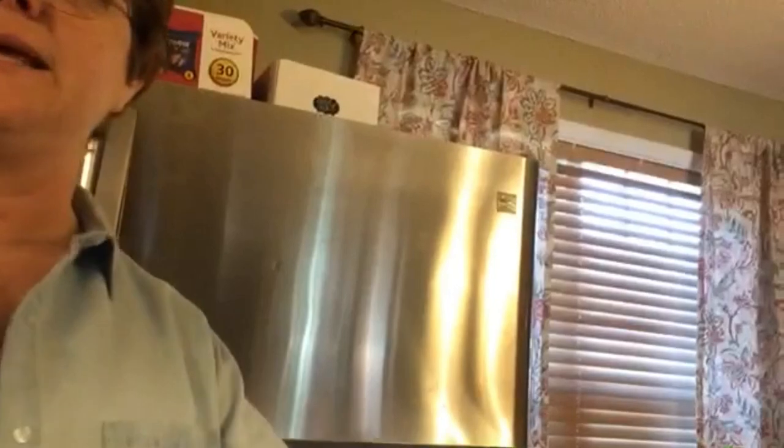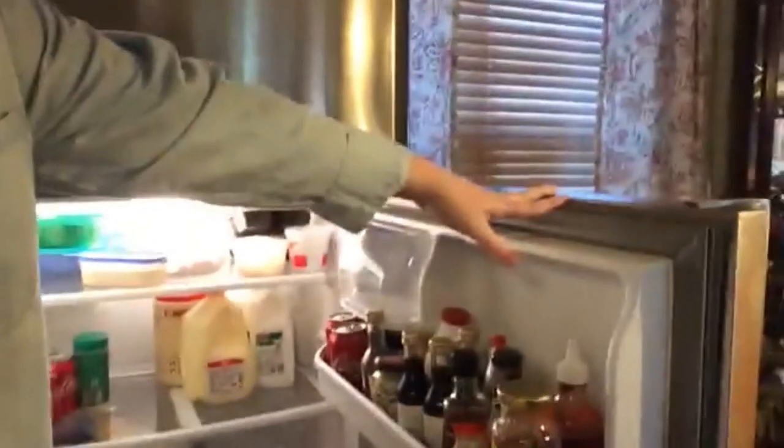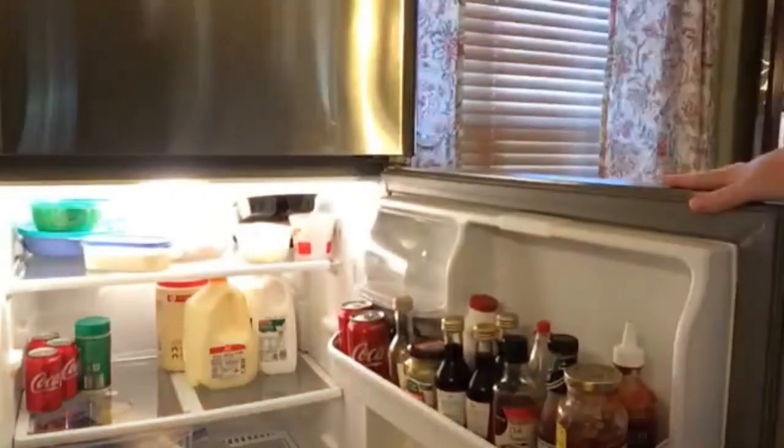I want y'all to understand that when you're in God's will, He takes care of you. As little as it may seem that a refrigerator would be, it's not little to me. And He made it so that I could get one that I could put a pie plate in, which I'm happy about.